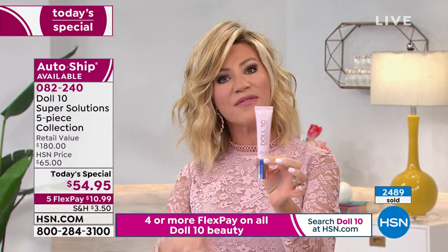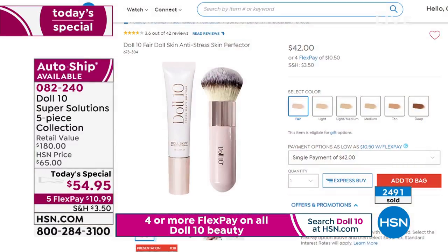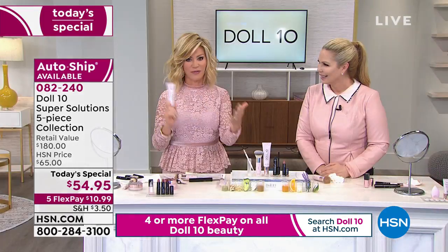This is the normal one-ounce. On HSN.com — this says vitamin C, we'll go through all the great ingredients. The anti-stress — by itself that's $42. So if we were to double it, that would be an $84 value. That'd be great if we just gave you the supersized $84 value for $54.